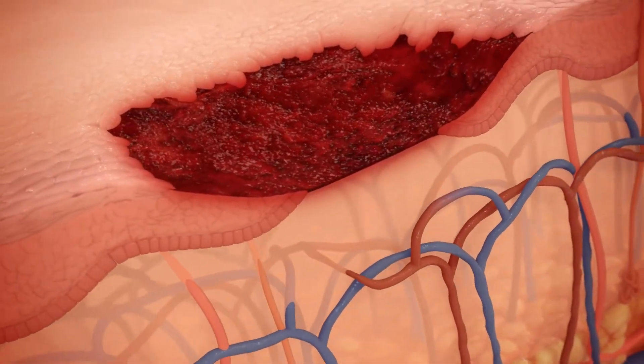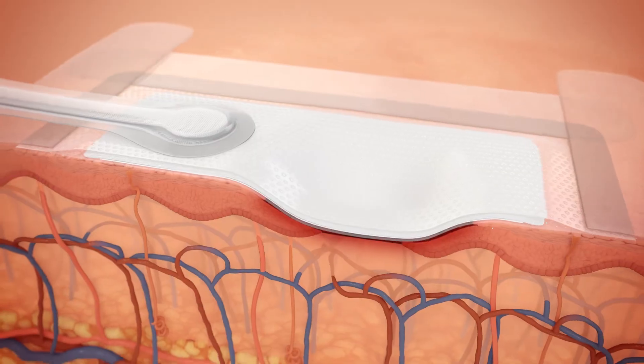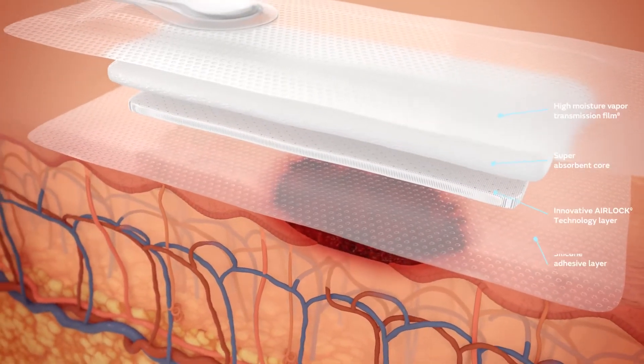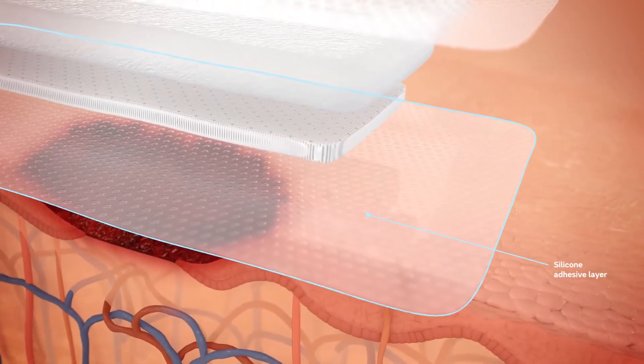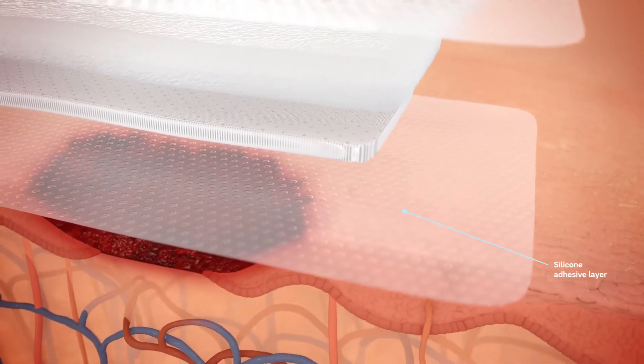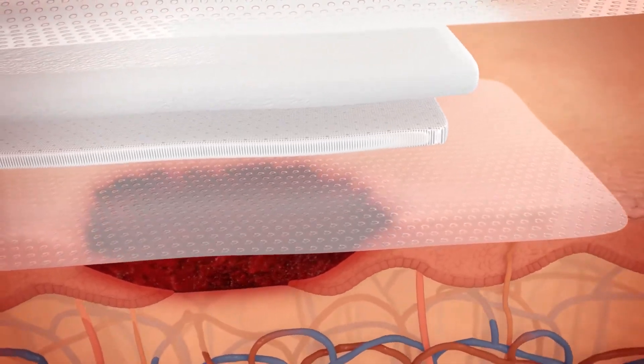Here's how the technology works. The PICO dressing features a four-layer design that enables simultaneous actions to assist wound progression. The silicone adhesive wound contact layer protects the wound environment by minimizing trauma and pain to the peri-wound area upon dressing removal.